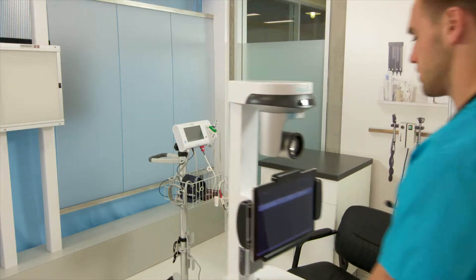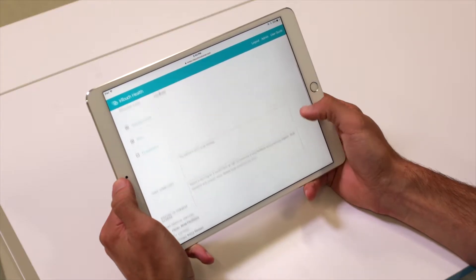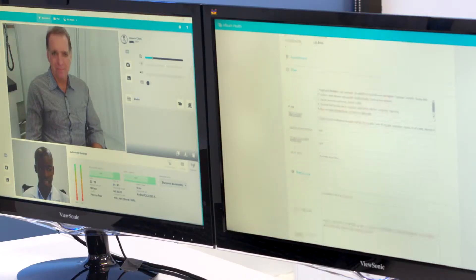The workflows and needs of each specialty are as different as the patients you are caring for, which is why the InTouch Specialty follow-up solution is configurable to handle the simplest to the most complex telehealth exams and workflows.